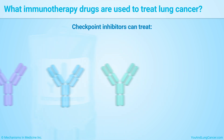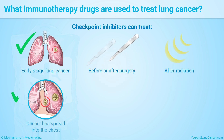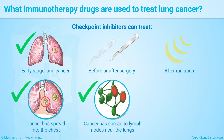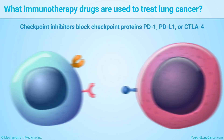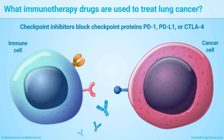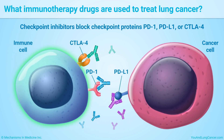Checkpoint inhibitors can treat early-stage lung cancer before or after surgery and after radiation. They can also treat lung cancer that has metastasized, or spread, into the chest to lymph nodes near the lungs, or from the lungs to other organs. These drugs work by blocking checkpoint proteins called PD-1, PD-L1, or CTLA-4.